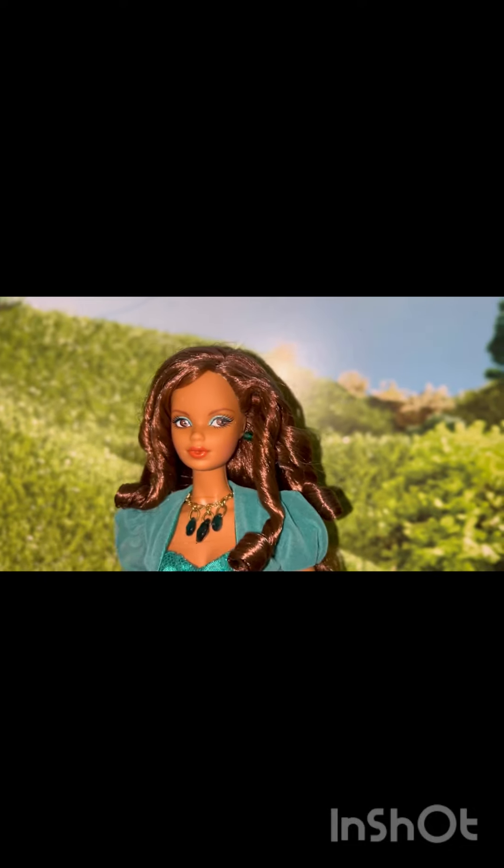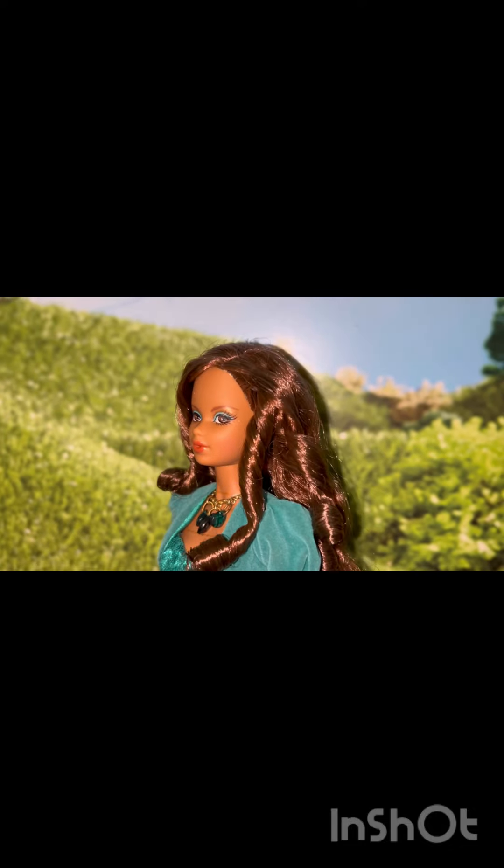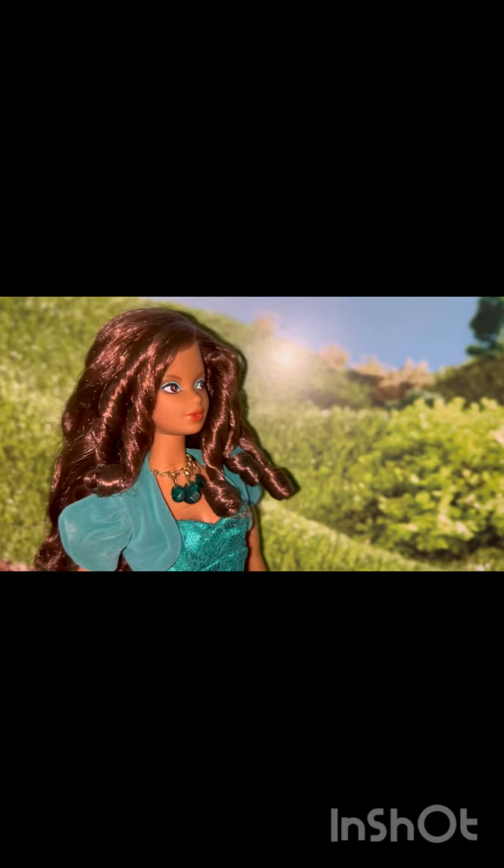My other favorite face mold is the Bob Mackie one. She has three beautiful curls on this side and just two curls on this side. The rest of her hair is just loose. She does have box hair.